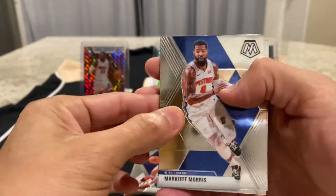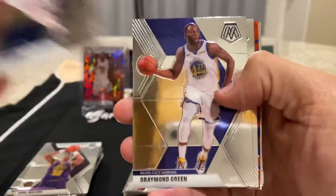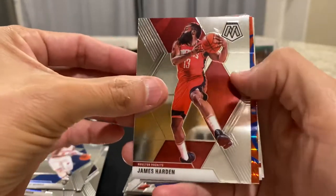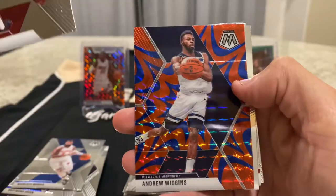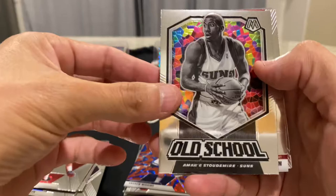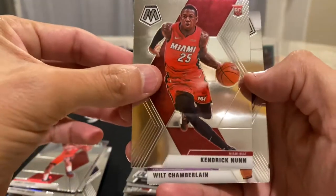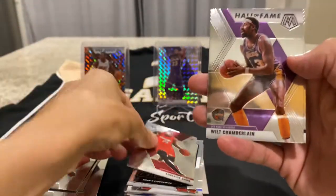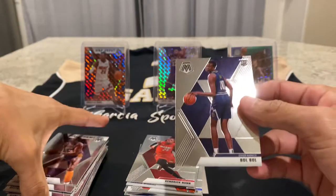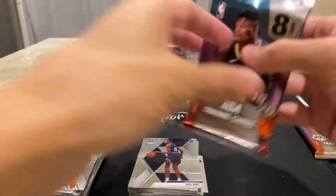I really thought I was going to pull him. I pulled the Zion in the first pack, so I thought for sure I would probably pull him. Draymond Green, James Harden. We have another Blue Reactive: Andrew Wiggins. Amari Stoudemire. Kendrick Nunn rookie. Wilt Chamberlain. And Bol Bol rookie. We're actually pulling some nice rookies, and I'm going to sleeve those but wait until I'm off camera.